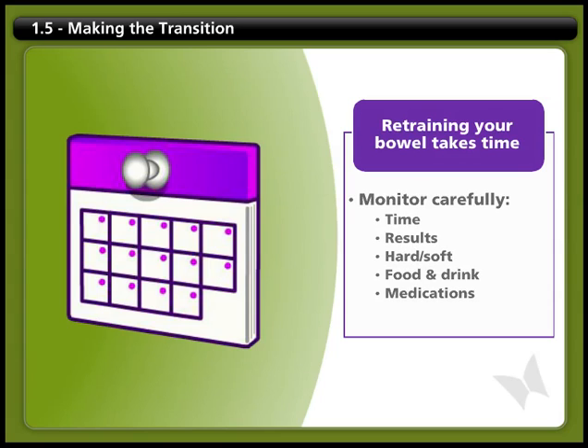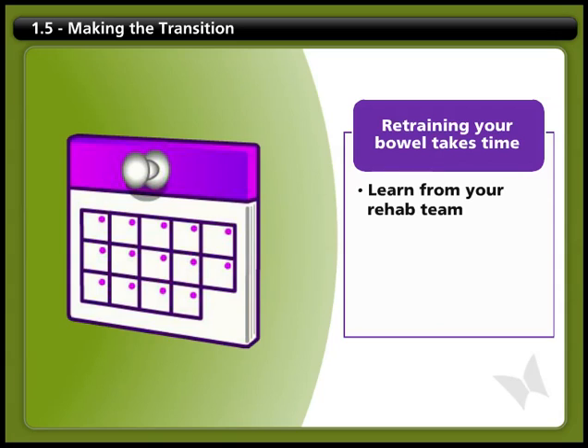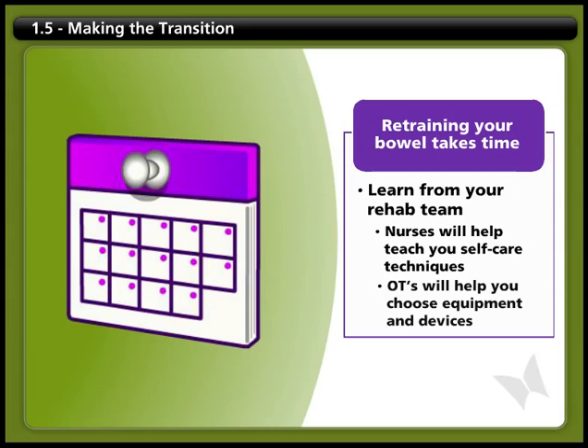You won't be alone in learning this. Different members of your rehab team will help you with various aspects of your bowel program. For example, nurses will teach you many of the techniques you will need to know to perform your bowel care, like inserting a suppository or doing digital stimulation. And your occupational therapist will help you choose the right equipment and devices to suit your needs.